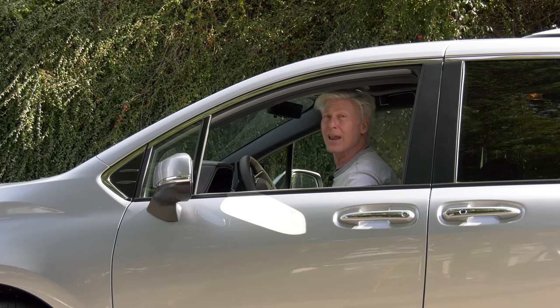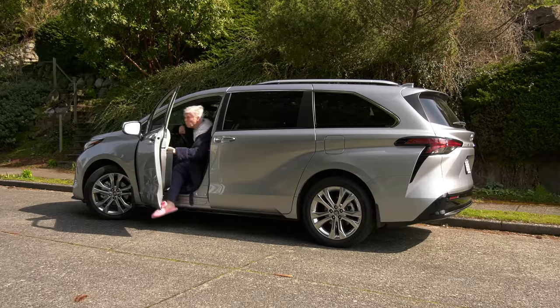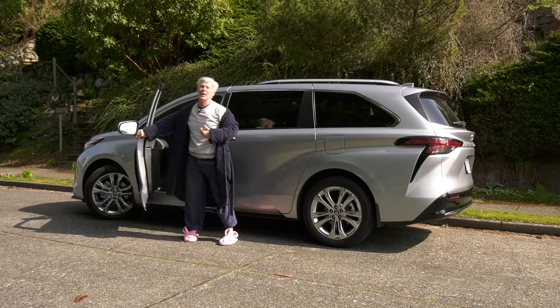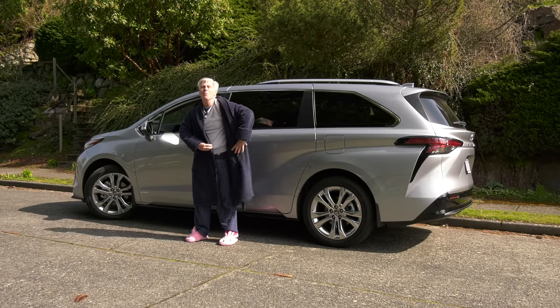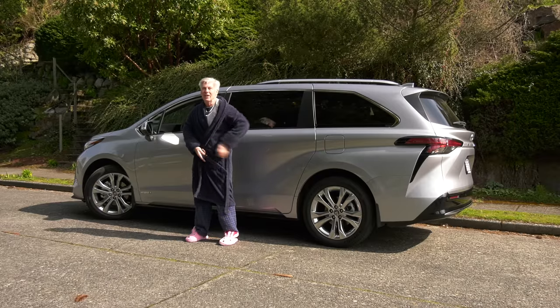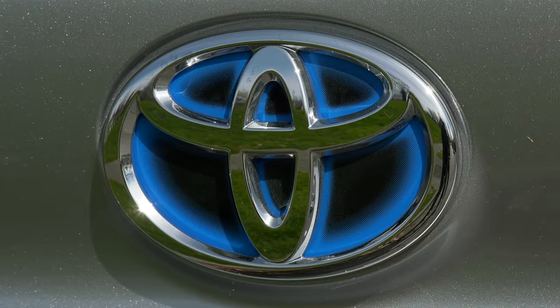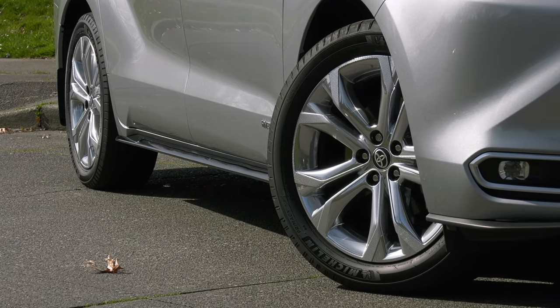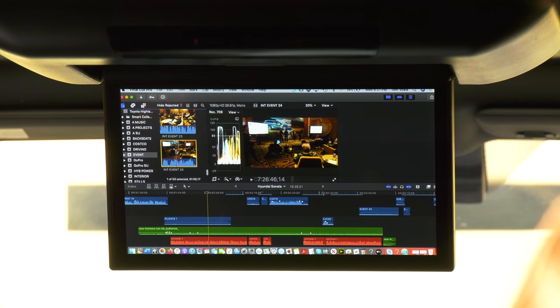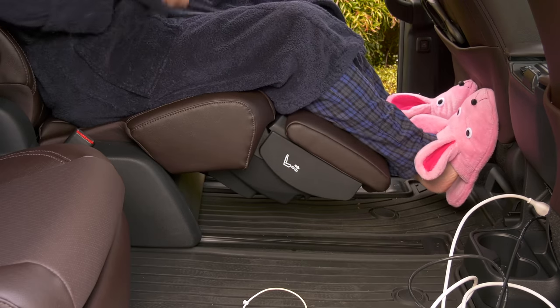Think about it: restaurant delivery and takeout are way up, air travel is way down. A lot of people are working remotely on Zoom and Teams, and many are dressing much more casually these days. Frankly, I'm embracing the changes. You're looking at a top trim Platinum model with front-wheel drive and the entertainment system.